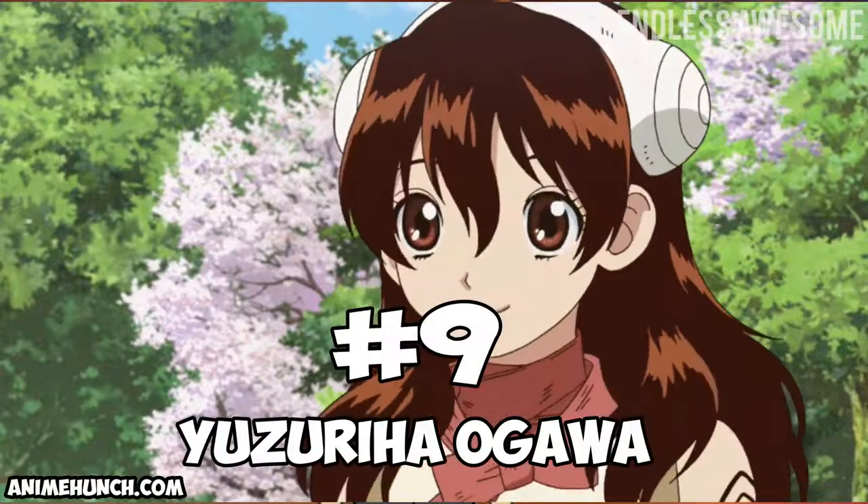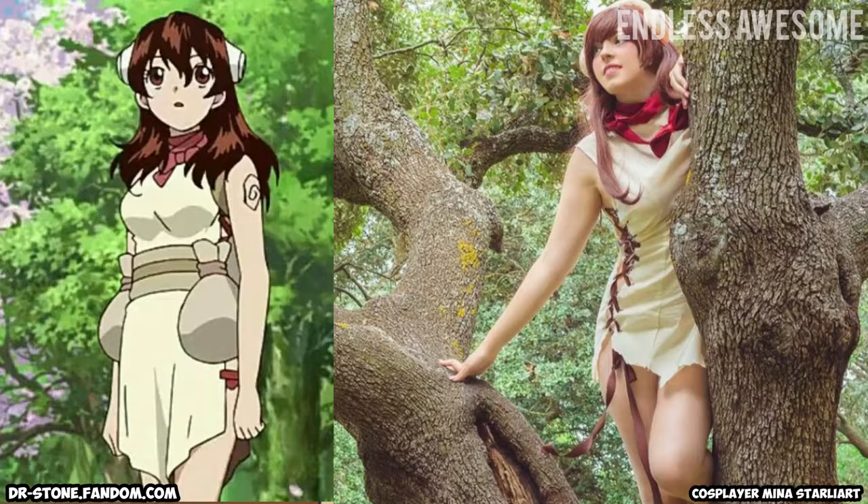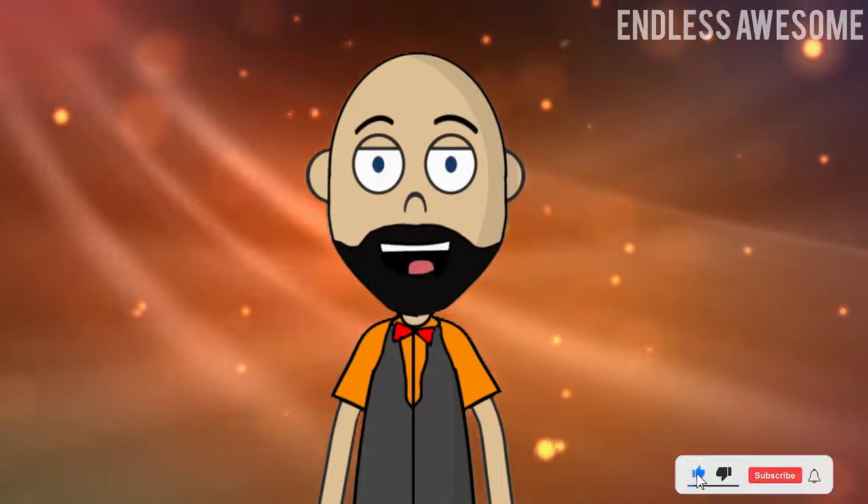Number 9: Yuzuriya Ogawa. Last but not least, cosplayer Mina Starlyart brought Yuzuriya to life. She nailed every detail of the character's appearance as well as a reserved personality.